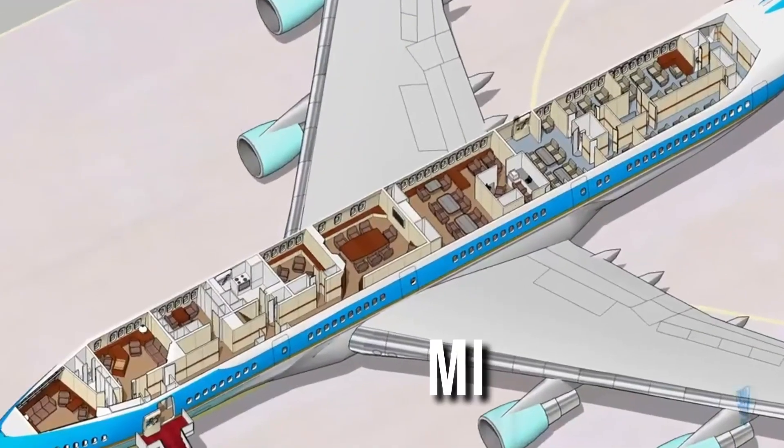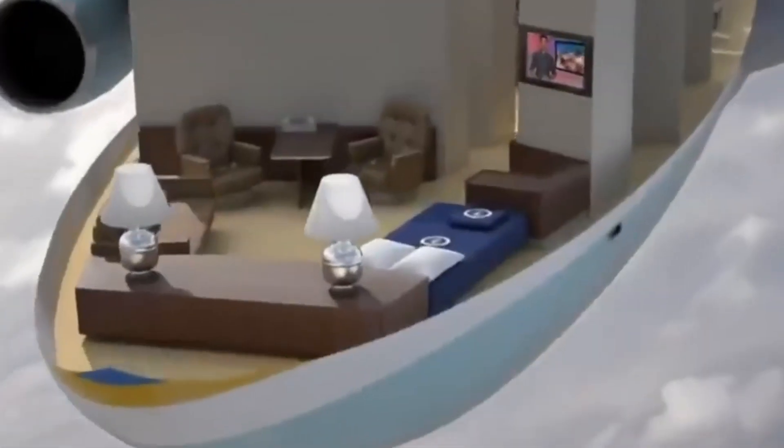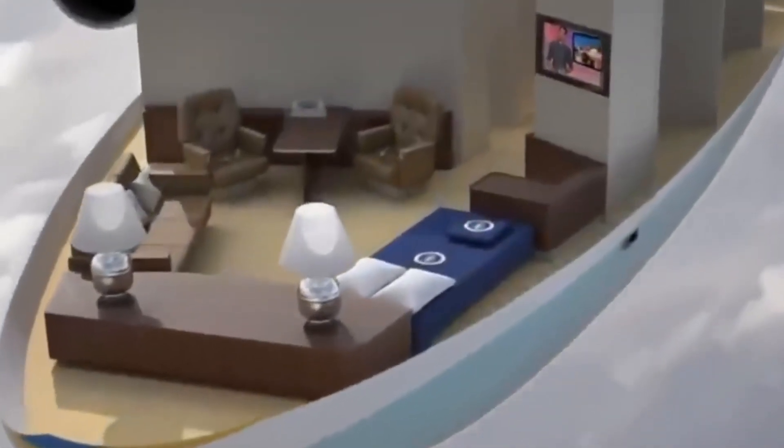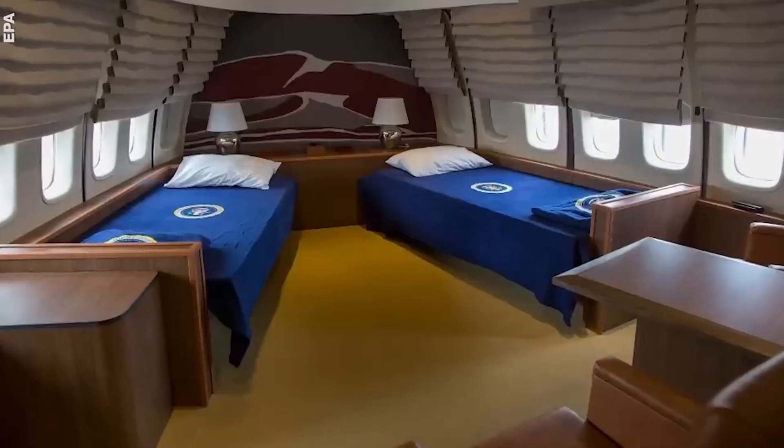It is the middle deck where the real action takes place. Towards the front, there is a serene area known as the Presidential Suite, which houses the Presidential Office and a private bedroom featuring its own shower. The President's personal quarters are distinguished by a star-patterned carpet on the floor.